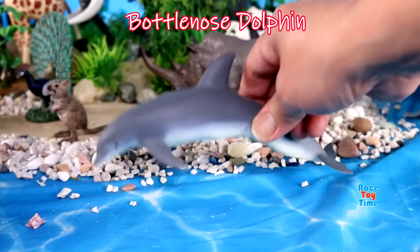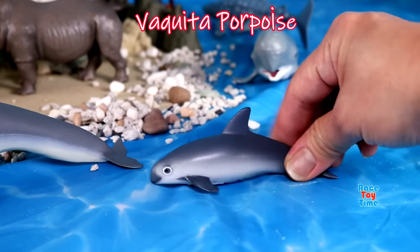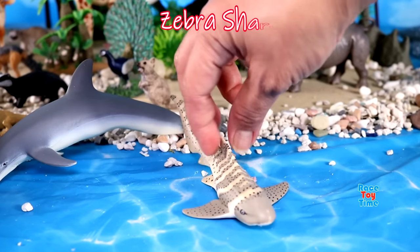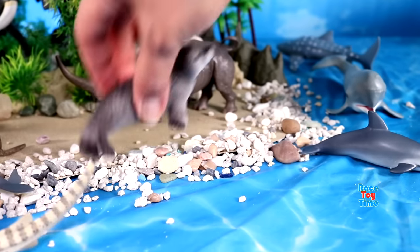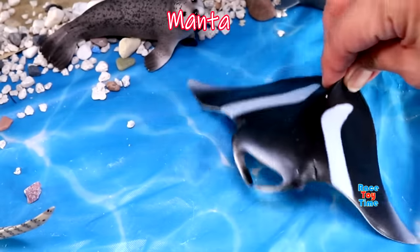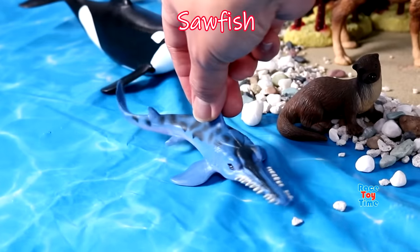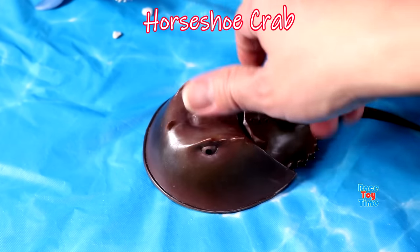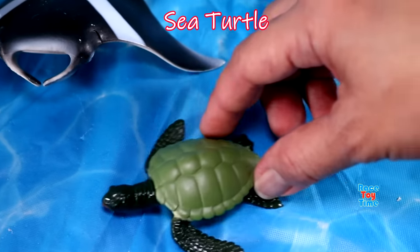Bottlenose dolphin, vaquita porpoise, zebra shark, seal, manta ray, sawfish, horseshoe crab, and we have a sea turtle.